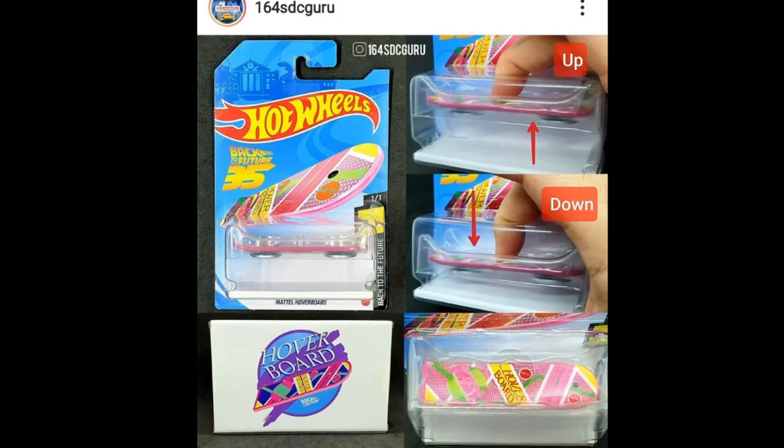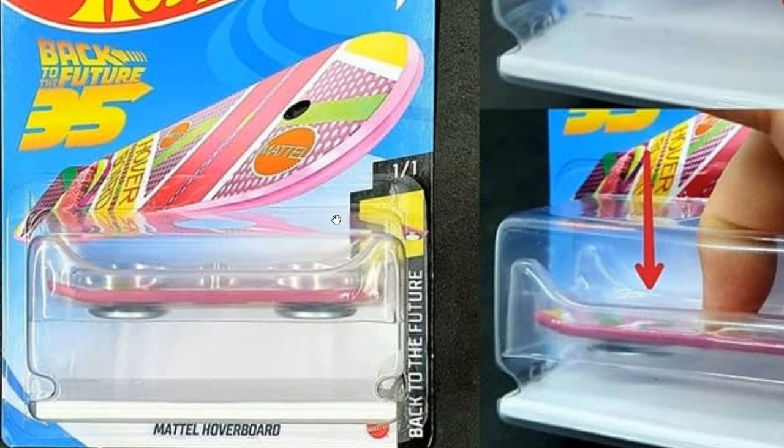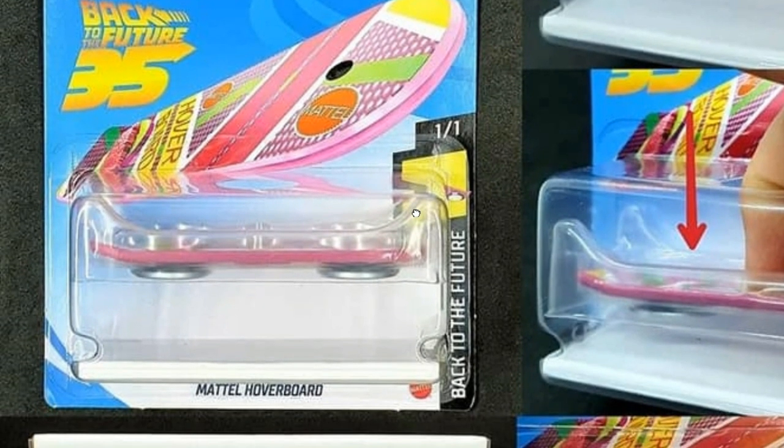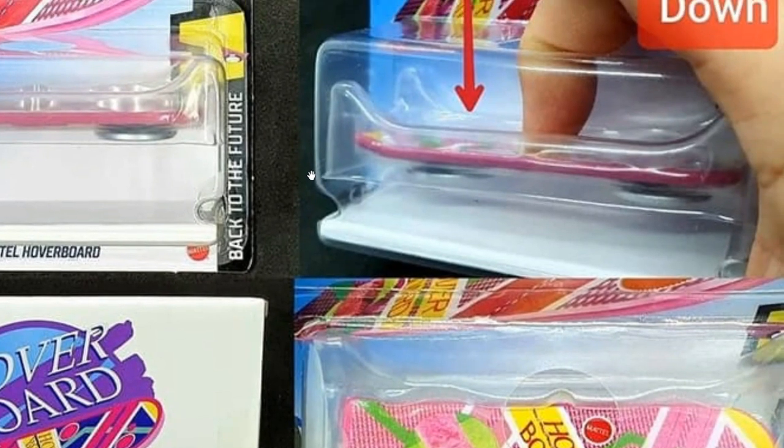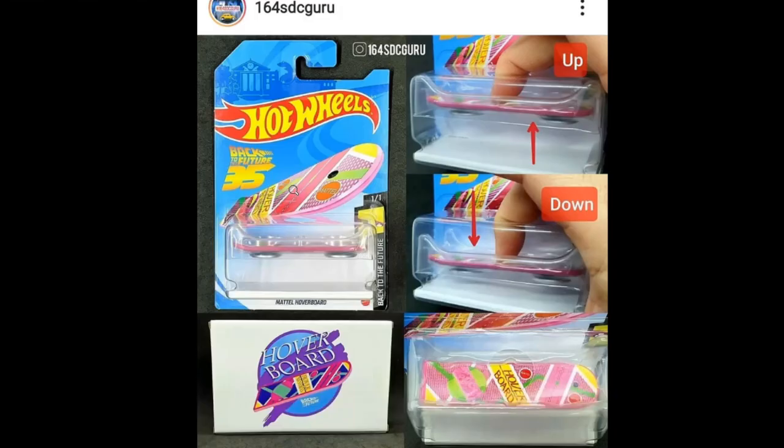Here's a cool update from 164s DC Guru — an update on the Hot Wheels Mattel Hoverboard, part of their Back to the Future series. This is the only casting in the Back to the Future series, and it's one-to-one scale, which is really cool. He actually has a video showing the hovering action of the hoverboard, so check out his Instagram page.